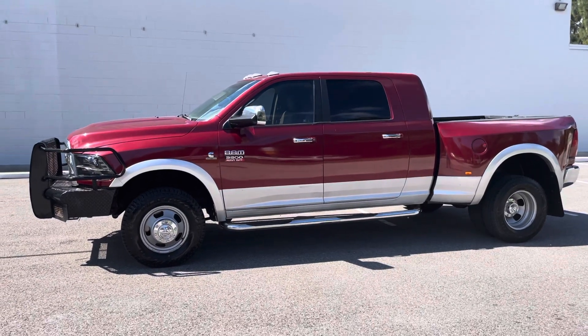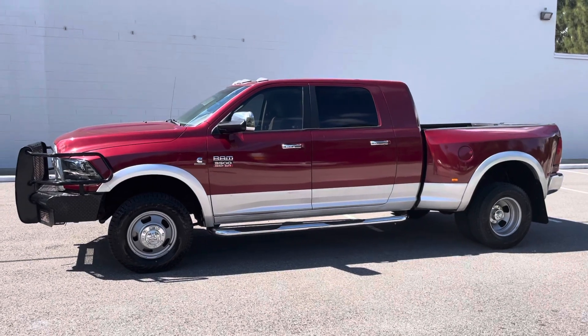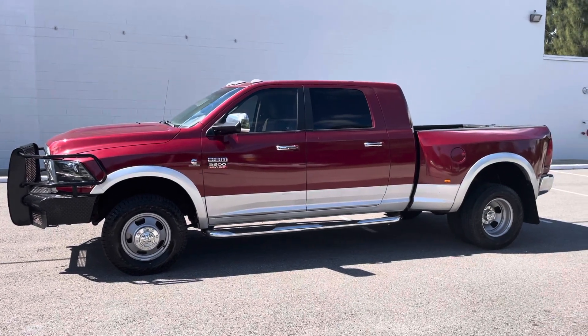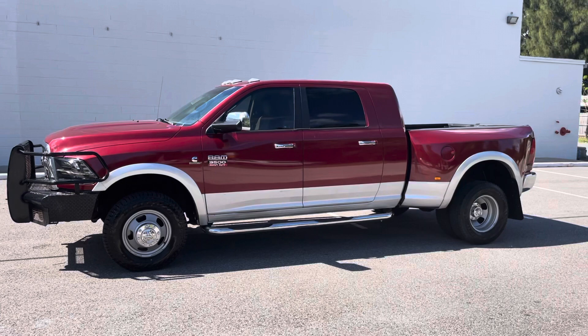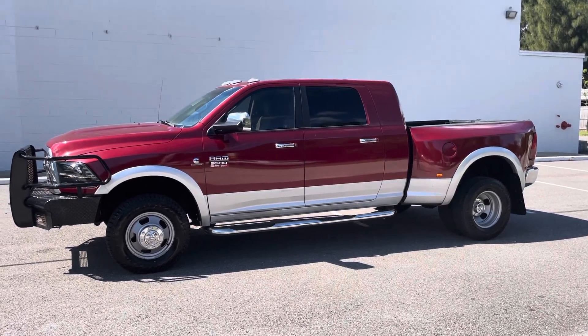Hey diesel fans, Richard from Greenwise Motors here. We got us a 2012 Laramie Longhorn Megacab Cummins Diesel, 137k on the clock.